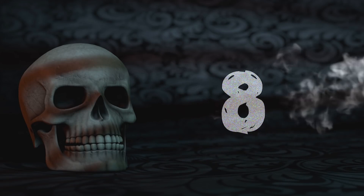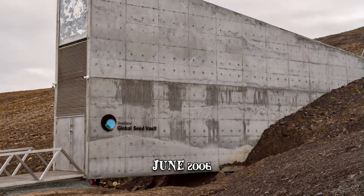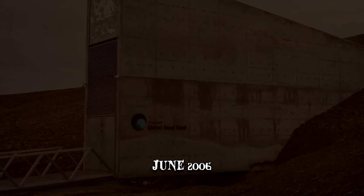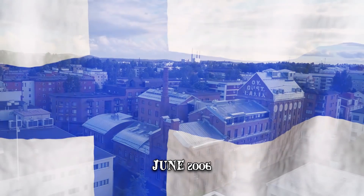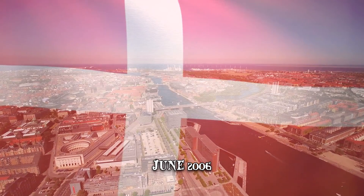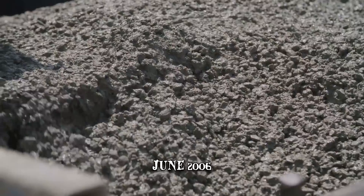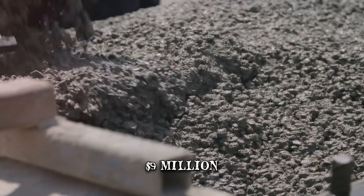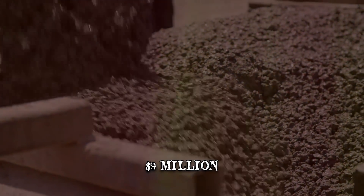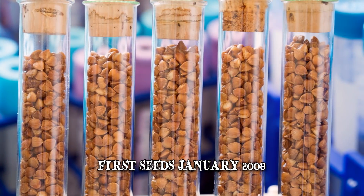Number 8: When Was It Built? During a ceremony in June 2006, the Prime Ministers of Norway, Sweden, Finland, Iceland, and Denmark laid the first stone. The building cost was entirely supported by the Norwegian government and amounted to roughly $9 million. The Svalbard Global Seed Vault was officially opened in February 2008 and received its first seeds in January of that same year.